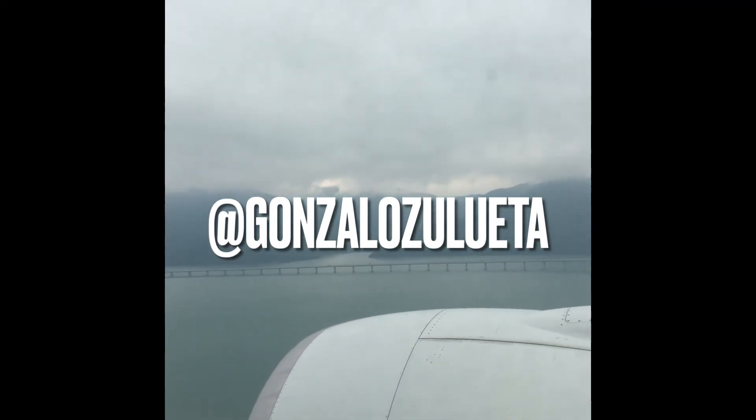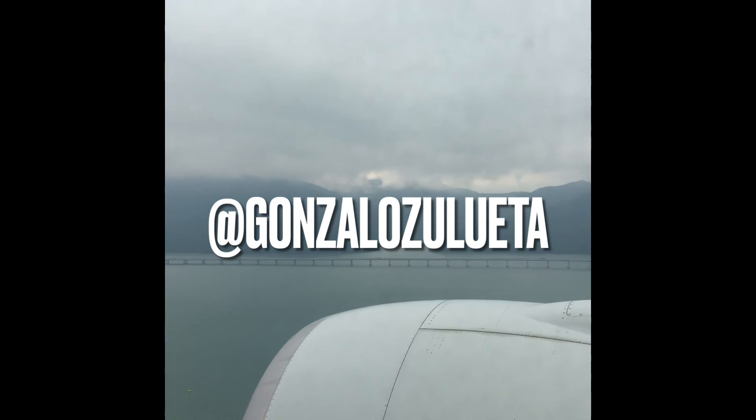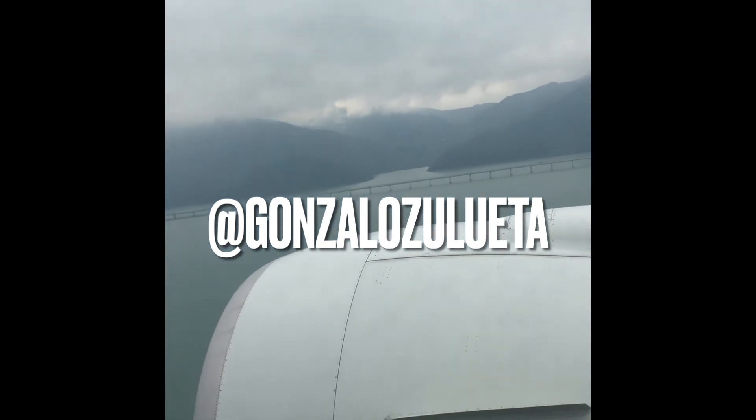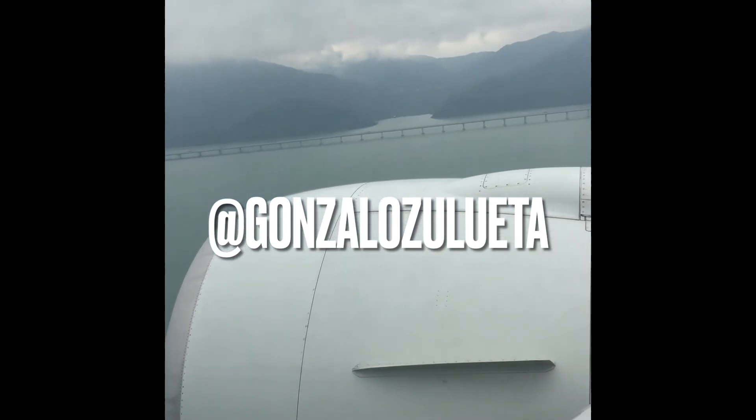Here's the arrival into Hong Kong. Thank you so much for watching. If you liked the video please subscribe and follow me on my social media platforms. British Airways 777 Club World is coming up next in the next video. Thank you.